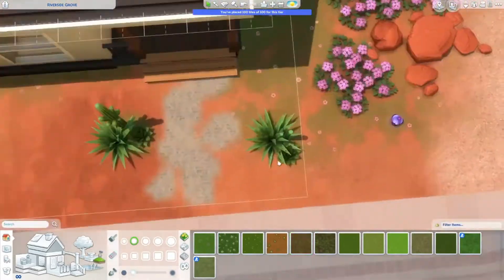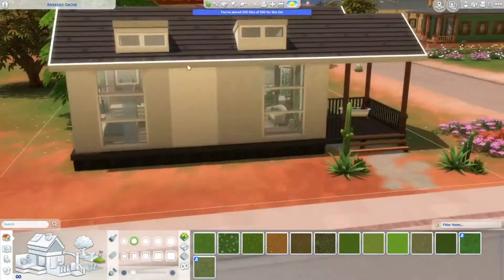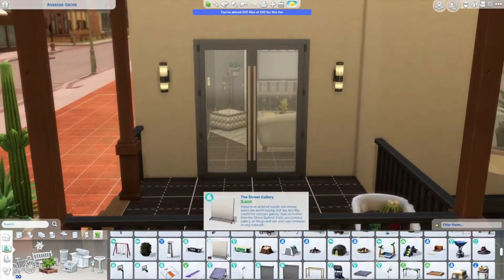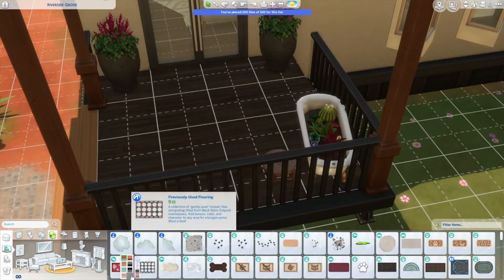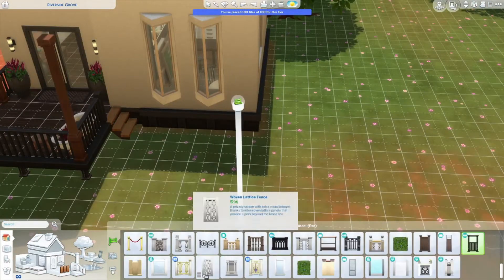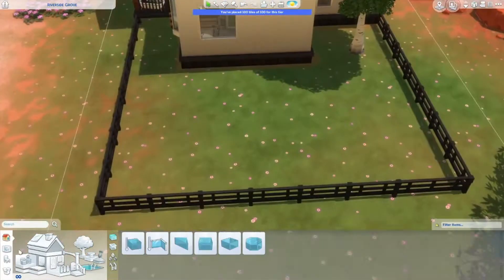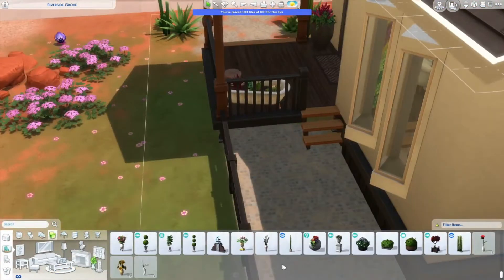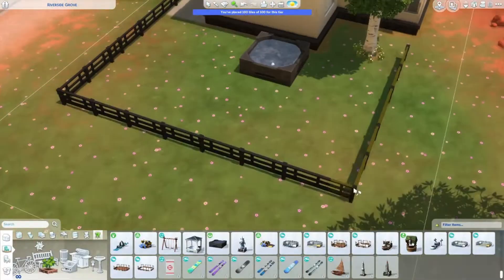I tried building a backyard but I just wasn't feeling it — nothing was working out to my liking. I just wanted a hot tub and a little barbecue but it wasn't working, so there is no backyard, I'm sorry. The lot is on a way bigger lot than it needs to be, so if you download it you can add a backyard. Here's my failed backyard attempt — I kept it in so we could all laugh at it. I have a hard time with backyards, and terraforming stresses me out.